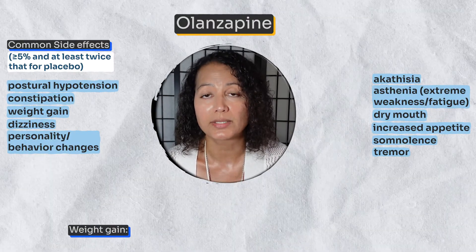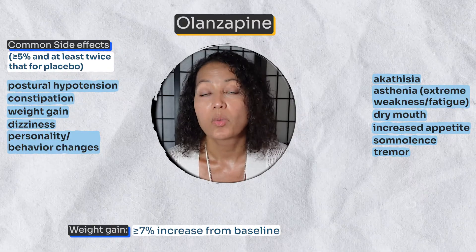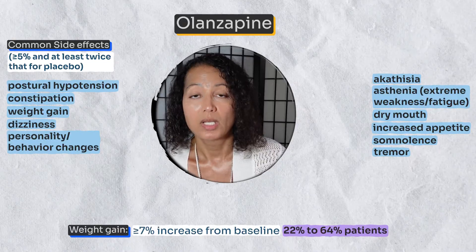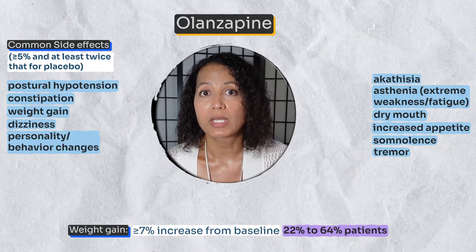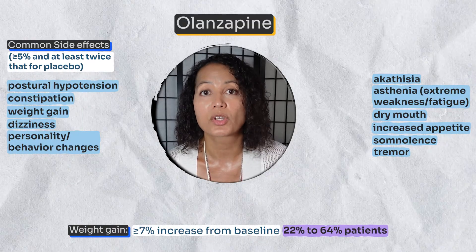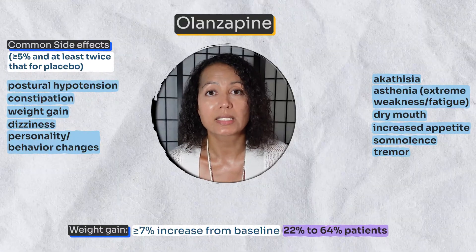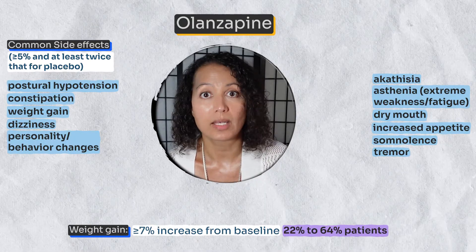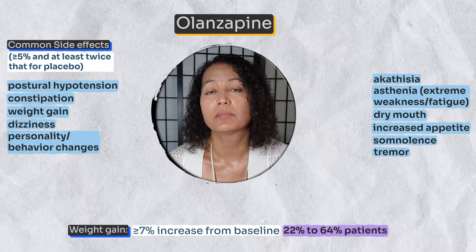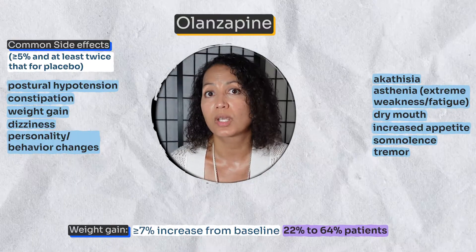With olanzapine, weight gain greater than 7% of baseline weight was noted in 22% to 64% of patients — a significantly greater rate than risperidone. This is consistent with clinical practice, as olanzapine is one of the worst antipsychotics for weight gain. It is dose-dependent and increases the longer you take it.